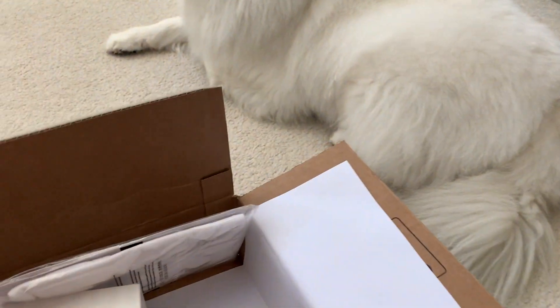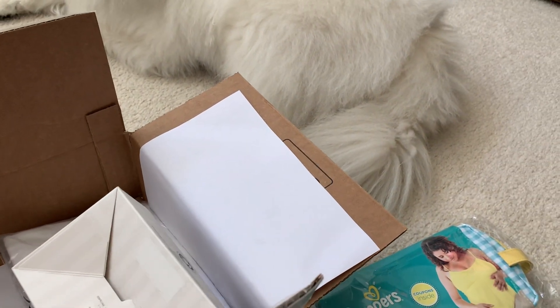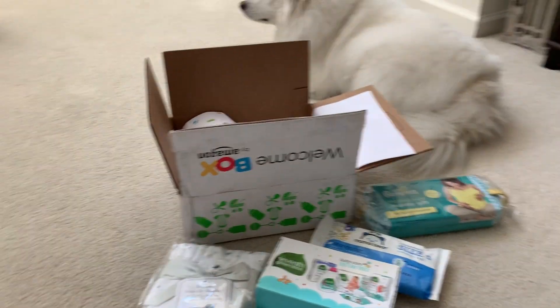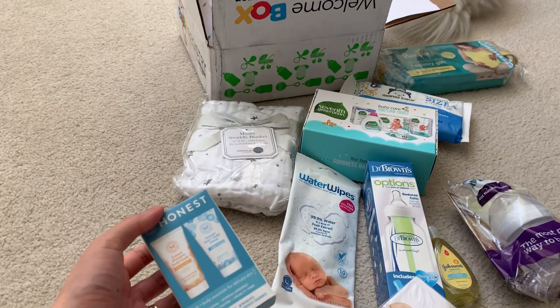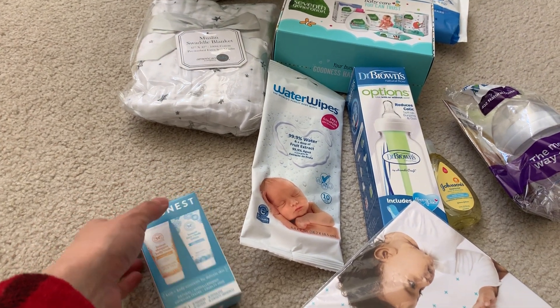Let's see what else there is — sorry it's hard to do with one arm here. If only Ruckus could be a little more helpful. We got Honest shampoo — I think shampoo, baby wash and face lotion.